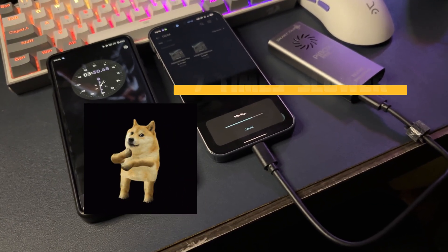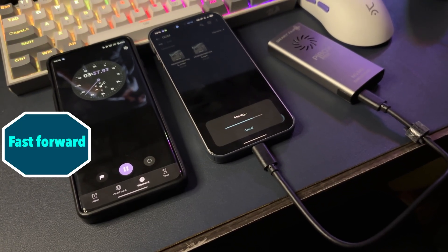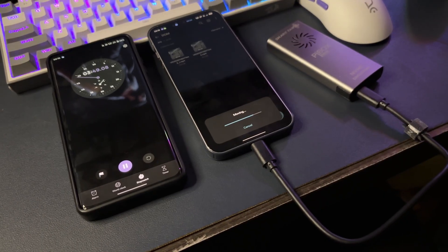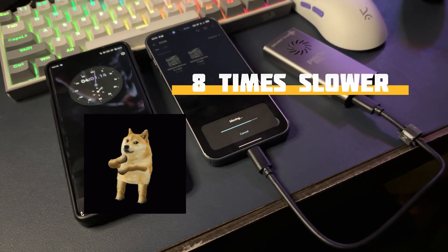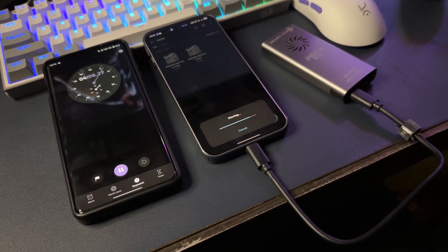I would suggest you keep an eye out for this — for a lot of people it might not seem like a huge deal, but it's super important to understand the difference. You really need to know how much faster data transfers are with a USB 3.2 port compared to a USB 2.0 port.